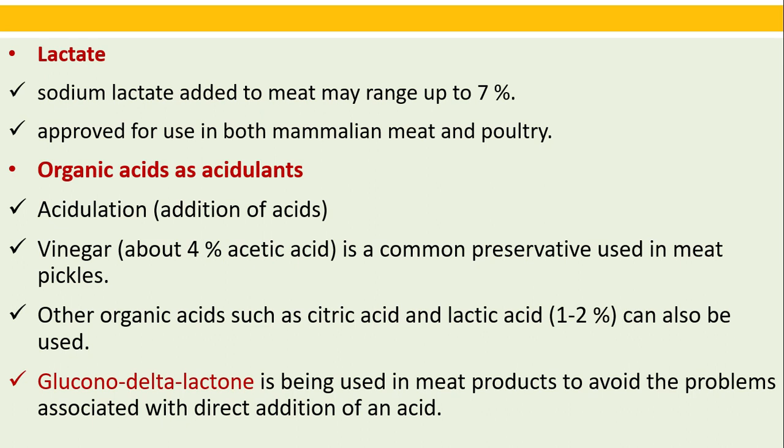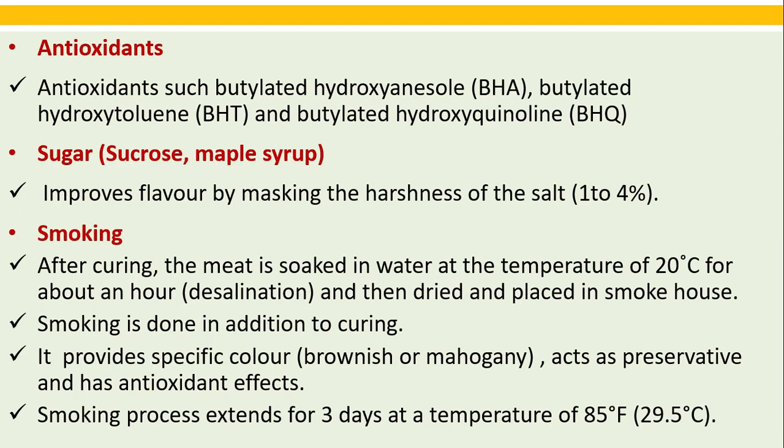Organic acids as acidulants: vinegar at about 4 percent acid is a common preservative used in meat pickles. Other organic acids such as citric acid and lactic acid, normally 1 to 2 percent, can also be used. Glucono-delta-lactone is used in meat products to avoid problems associated with direct addition of acid. Antioxidants such as BHA, BHT, and BHQ are used. Sugar improves flavor by masking the harshness of salt.